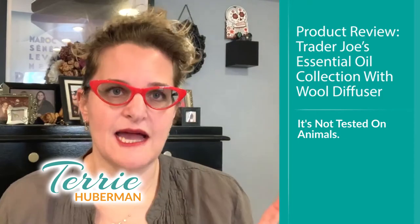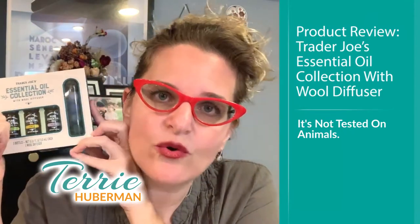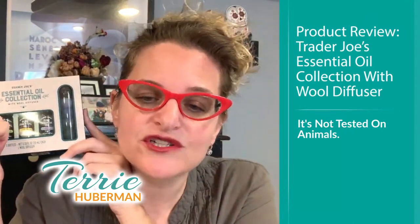It also says it's not tested on animals, which is pretty cool. Just so you know, this is not made for topical use. If you're going to use any essential oil topically, you want a carrier oil with it — like almond oil or jojoba oil. A carrier oil helps break down the chemistry so your skin doesn't get irritated or have an allergic reaction, and it also helps moisturize the skin. So if you're using it for massage, use a carrier oil.